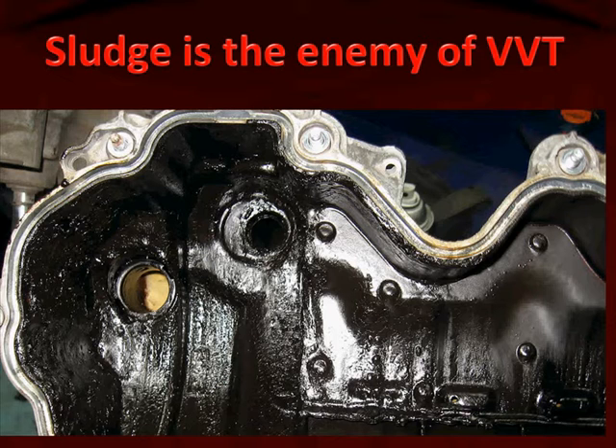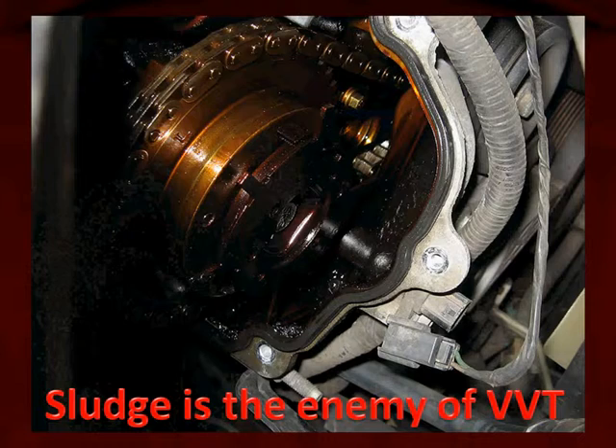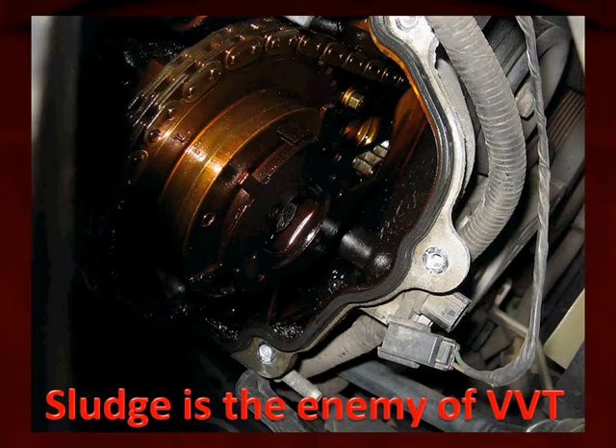Here's a photo of an engine that we tore down and you can see the amount of sludge is severe. Here we're looking at the sludge near the cam phaser and all around the cam phaser, and it must be inside.